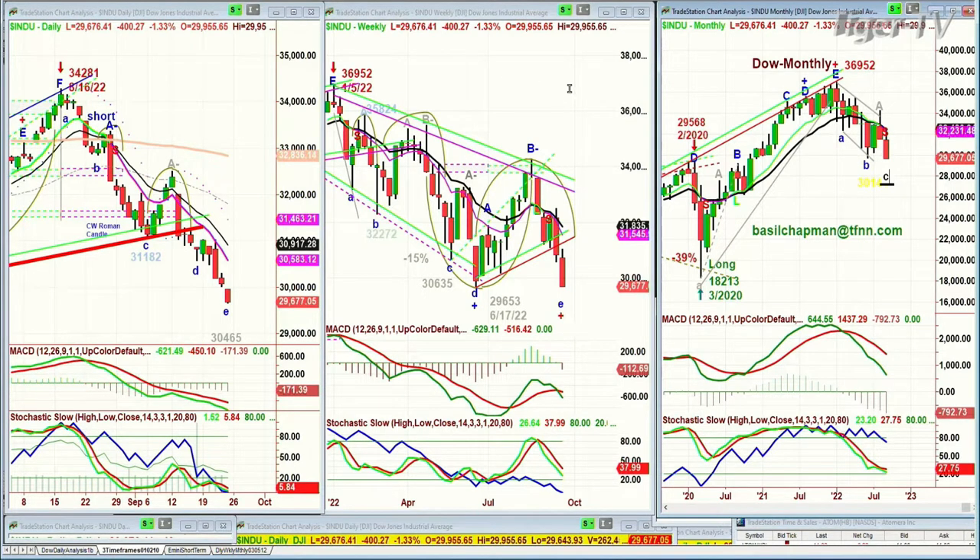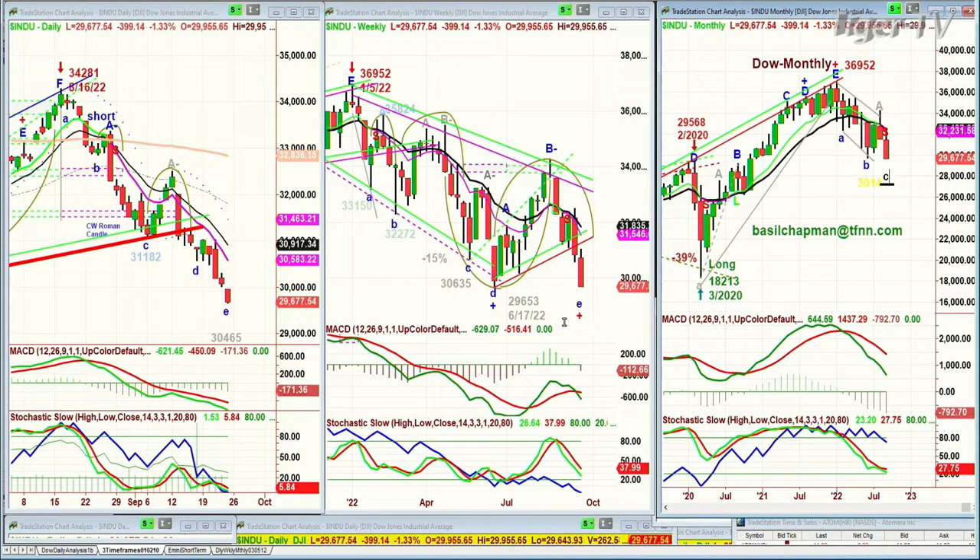Looking at the monthly, the weekly chart got repelled in the arch formation — the dreaded H formation. That means we've got two weeks to close, maybe three, to close above the 29,653 low that was made the week of June the 17th. Since we've gone below the left side low, you're probably not going above that 34,281 high of August the 16th in this particular move.